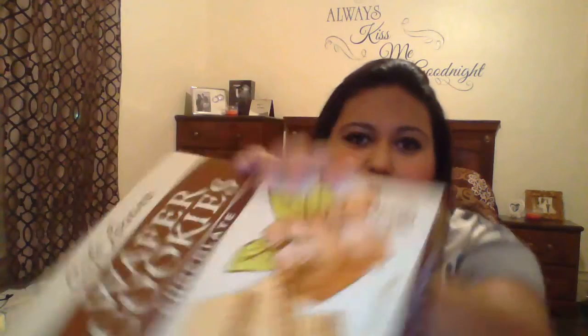I got some snacks. This is the wafer cookies — the chocolate ones. I don't know if y'all have tried them. They're at Burlington for $1.99. I thought I'd try them because my husband loves wafers, so we'll see how these taste. Hopefully he likes them.